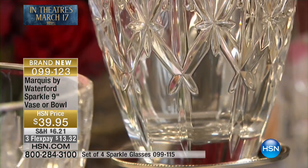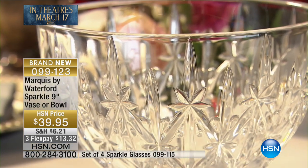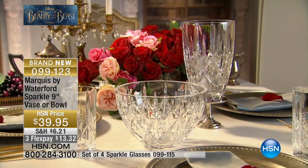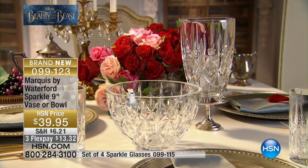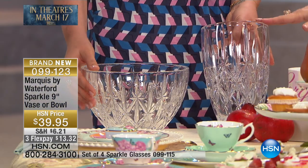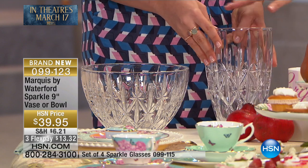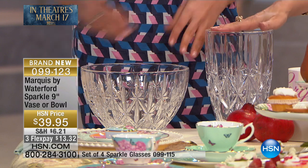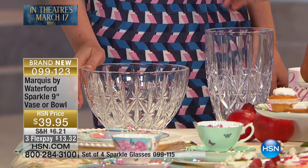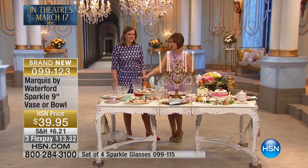We only have a couple of hundred left of these. Which one is going to sell out first — the vase or the bowl? It looks like the vase is selling the fastest. So if you want that beautiful vase, the height on this is going to be nine inches, and the width is also nine inches. They sit really beautifully together and this is going to work with so many different flowers. Absolutely gorgeous.